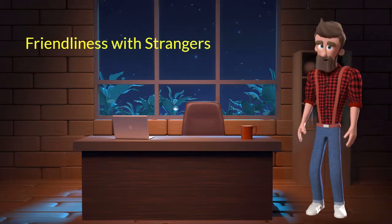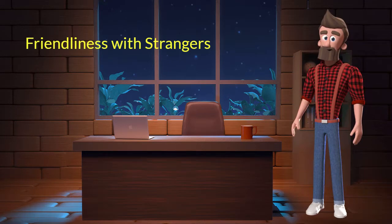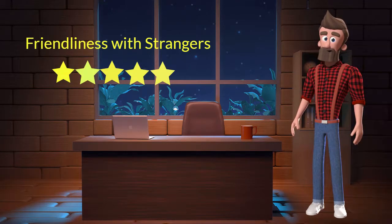Friendliness with strangers. This dog breed is very friendly with strangers. I will rate it 5 out of 5 for its friendliness with strangers. If you are looking for a guard dog, then you should not adopt this breed.